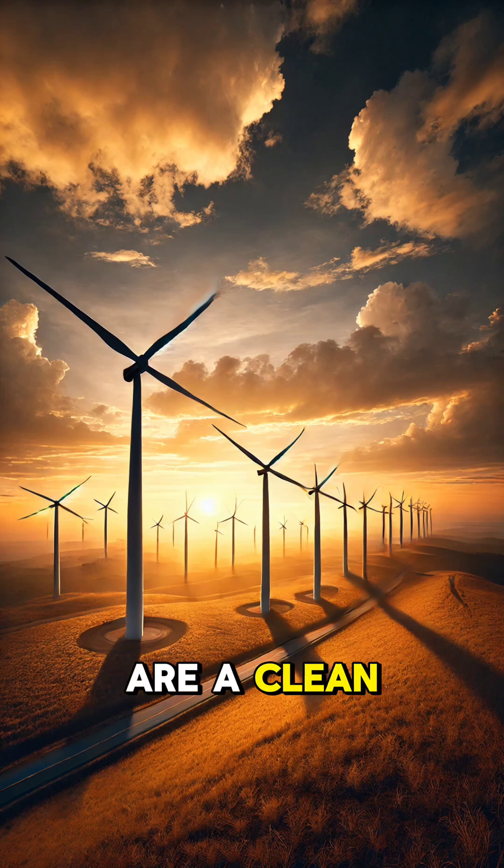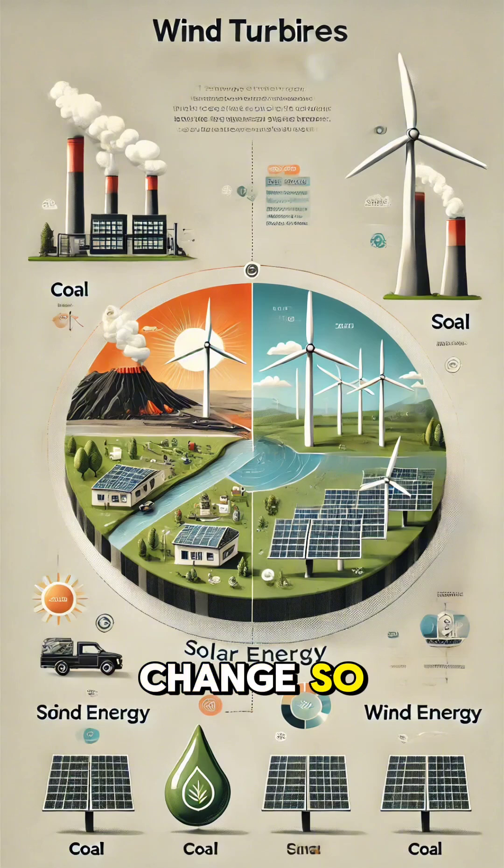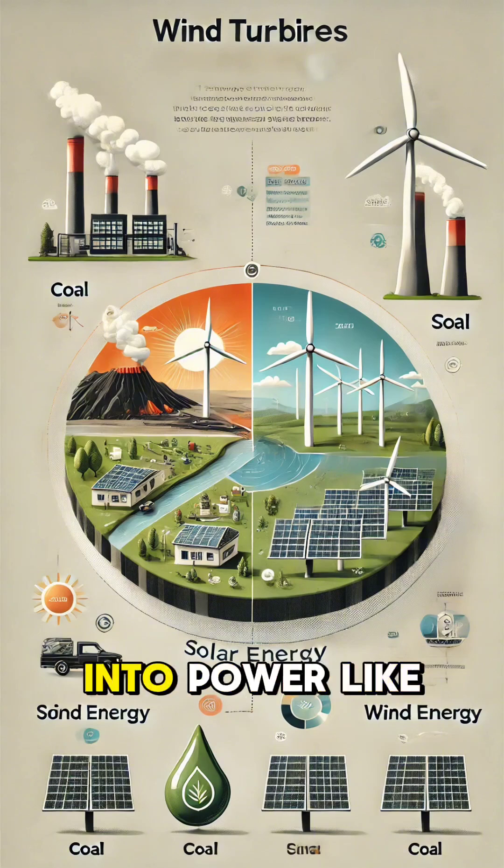Wind turbines are a clean, renewable energy source, helping reduce pollution and fight climate change. So next time you see one spinning, remember, it's quietly turning wind into power.